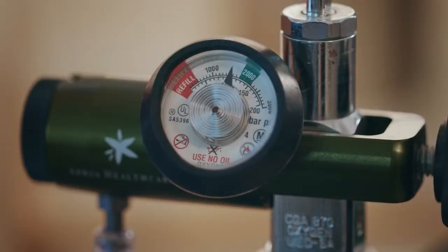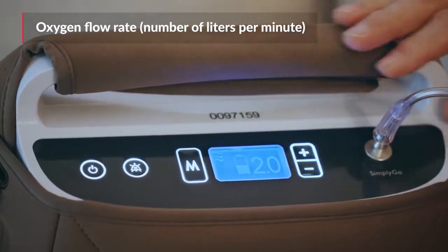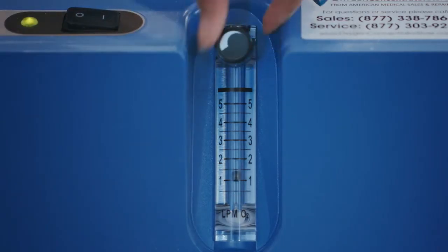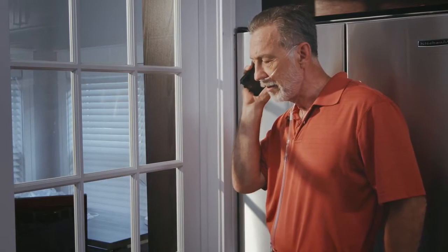Each type of oxygen delivery device has a setting or an oxygen flow rate. This is the amount of liters of oxygen flowing per minute. This rate should be set by your healthcare provider. Remember that oxygen is a drug and you should not change it without first consulting with them.